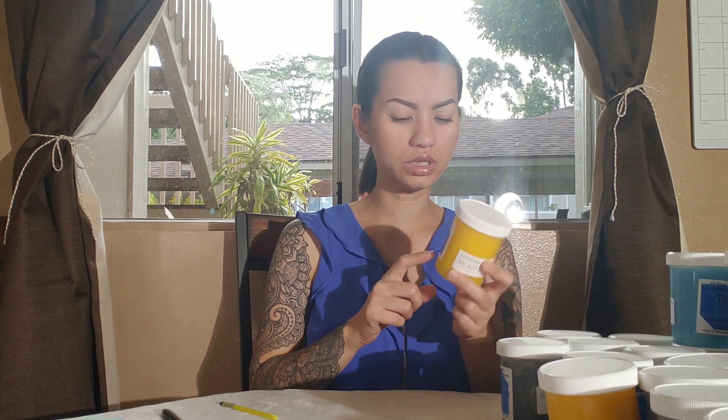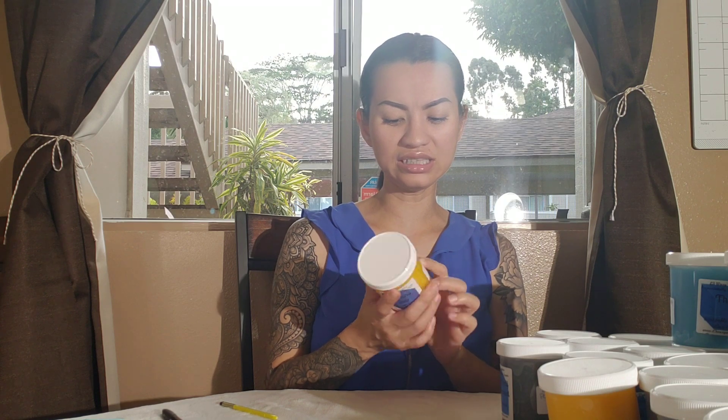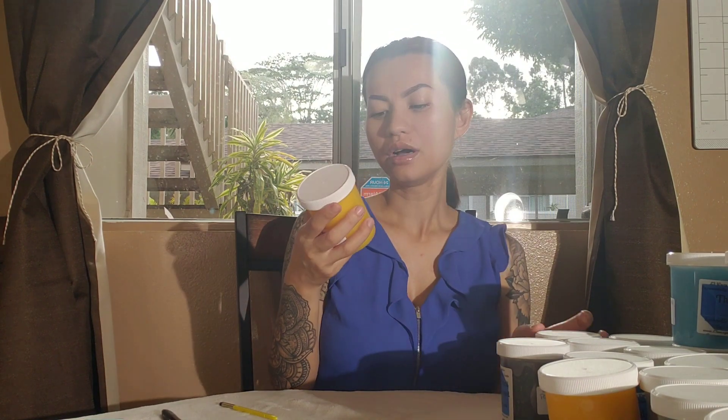I picked up a jar of Evening Star, which is lavender, water lily, and sea mist. That smells really nice — it's kind of light, but I love lavender and I love sea mist.